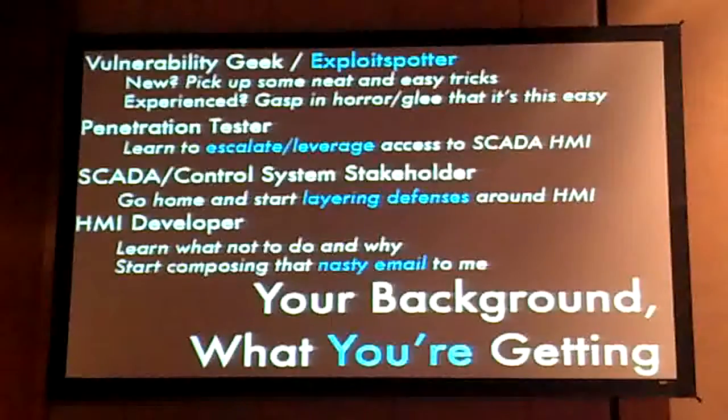Especially if you're new to this, because a lot of these vulnerabilities are not crazy heap overflow type things. They're very easy to exploit and very easy to find, so you can find your own out there. If you're experienced and constantly finding remote code execution type stuff, you can just gasp at how easy this is. If you're a pen tester going after any kind of control system network or critical infrastructure, you may be able to take away some stuff on how to escalate and leverage access to SCADA HMI — especially with password disclosure vulnerabilities, since even if your target isn't the HMI, there's a good chance of password reuse elsewhere.